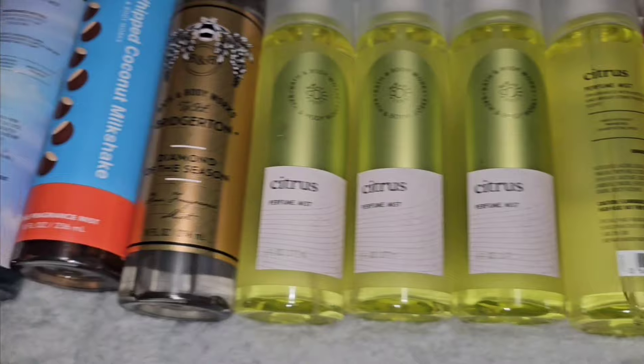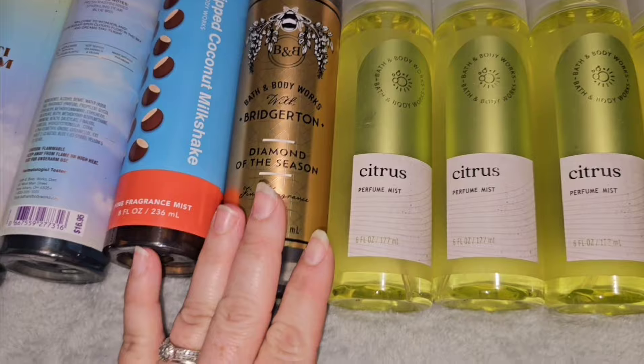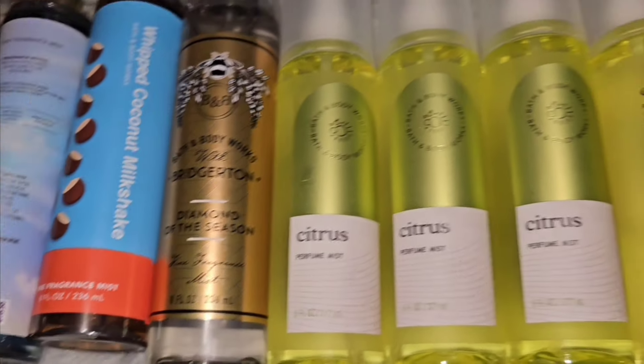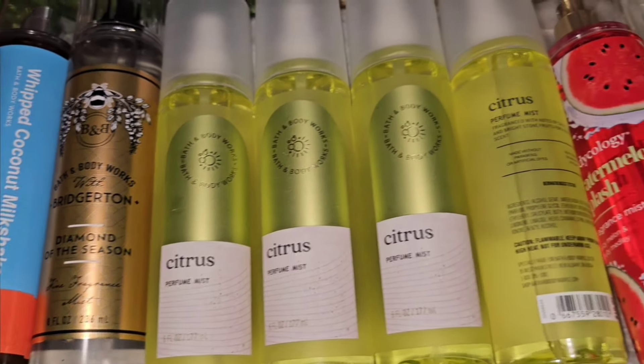Get y'all some of these — all of these are beautiful scents, that's why I got them. Bridgerton is a beautiful scent for people, but it may not be for everyone, as per all of these. I'll still have to keep trying and testing it out. We shall see.